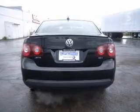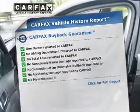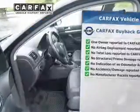Brake safely with the anti-lock braking system. Heated seats offer comfort in cold weather. Let the outside in with a power sunroof. This automobile comes with a Carfax report, which reduces your buying risk by providing the vehicle's history before you purchase.